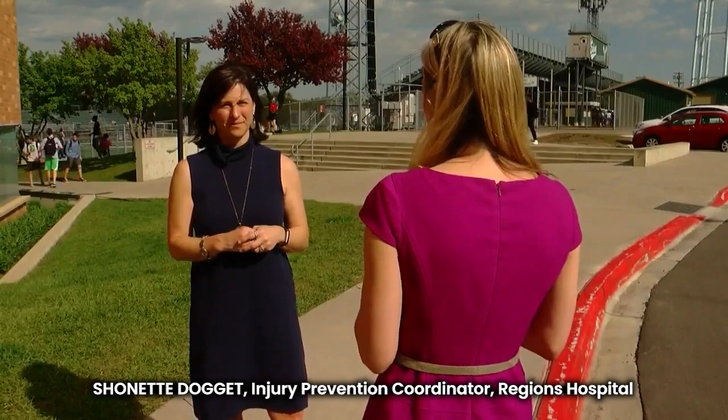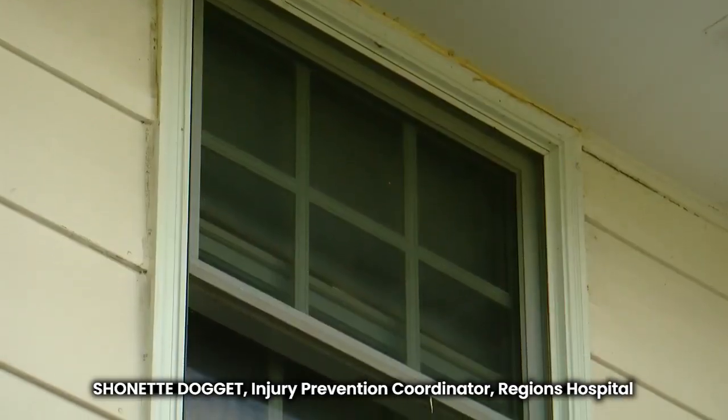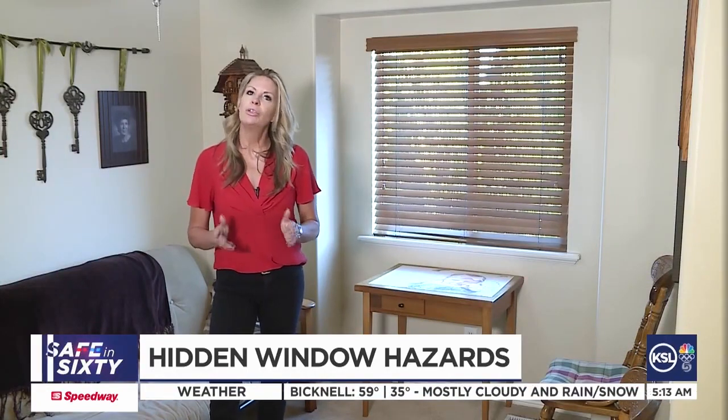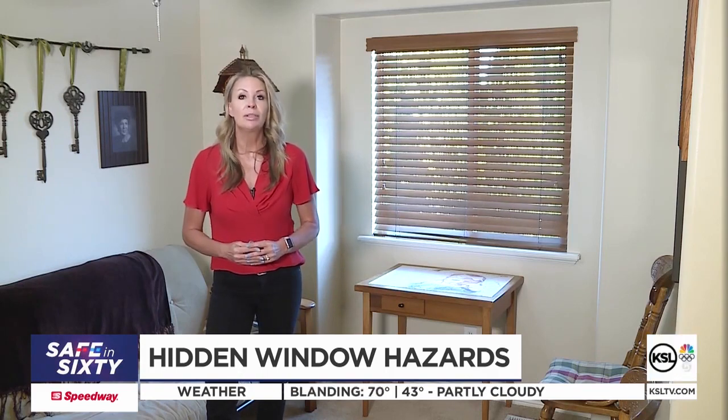Seanette Doggett is the injury prevention coordinator at Regents Hospital. Kids are curious, they climb, they get close to the window, and they fall right through a screen. According to the National Safety Council, over 3,300 children are injured each year from falling from a window, and that screen is no match for even the weight of a small child.